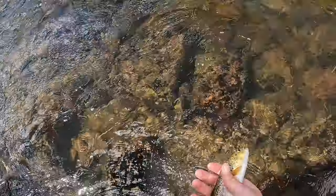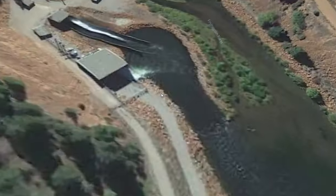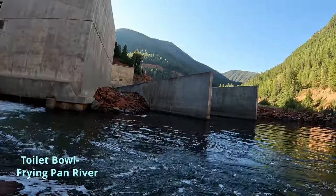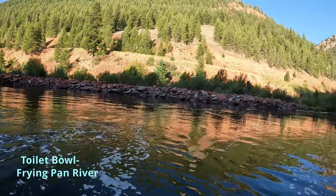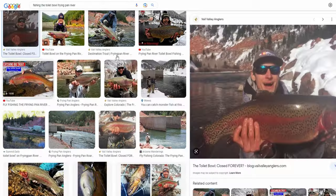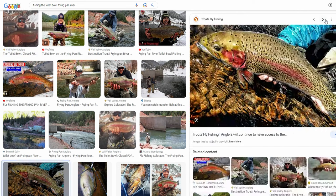We're going to focus on the Toilet Bowl as the main topic of this video. The Toilet Bowl is a very deep pool of water that feeds off the bottom of the Ruedi Dam, and as you might expect of gold medal waters, it's absolutely filled with massive trout. You can do a quick Google search and see that a lot of people there have caught trophy trout throughout the years.